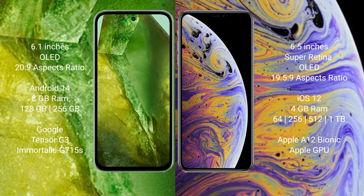Google Pixel 8a comes with 8GB RAM and 128GB or 256GB internal storage, powered by the Google Tensor G3 processor and GPU G715A.